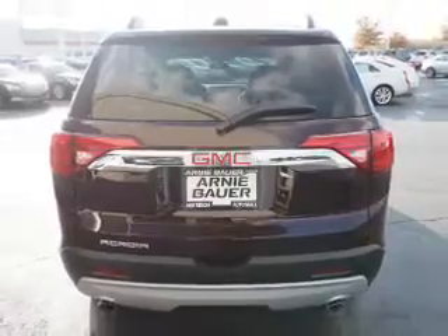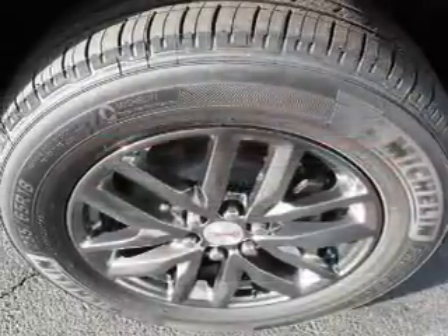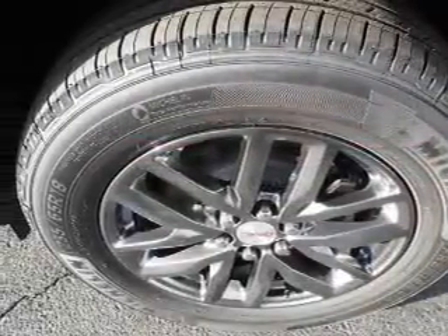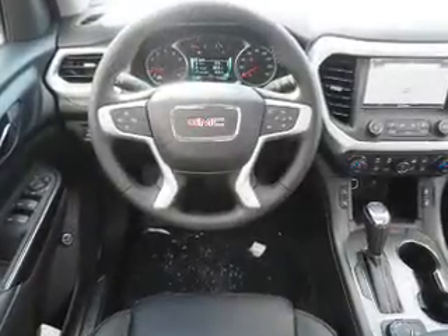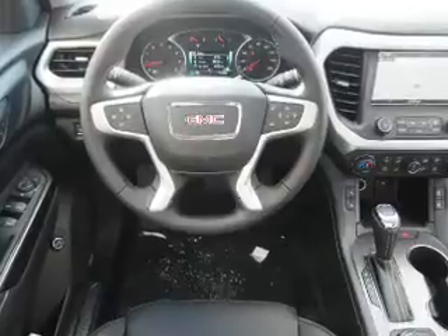Inside you'll find a third-row seat, leather seats, heated seats, Bluetooth connectivity, Sirius XM satellite radio, auxiliary input, remote start, and steering wheel controls.